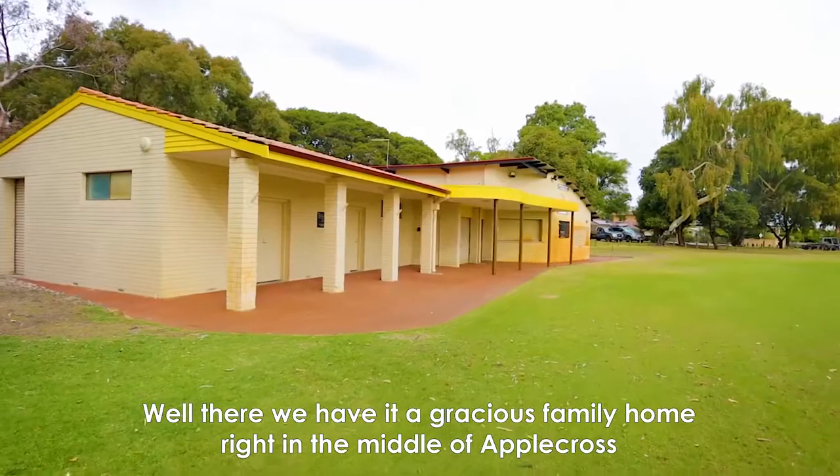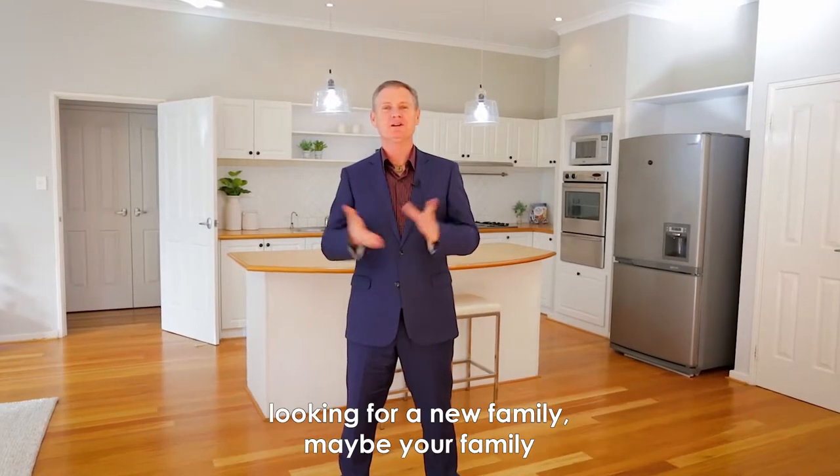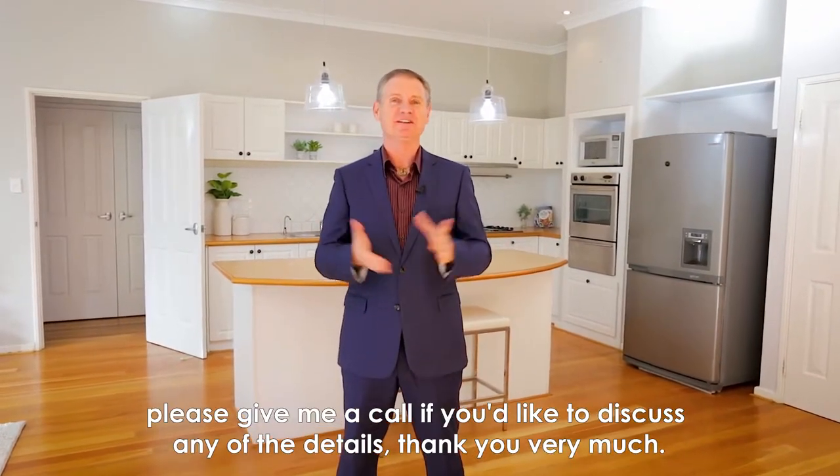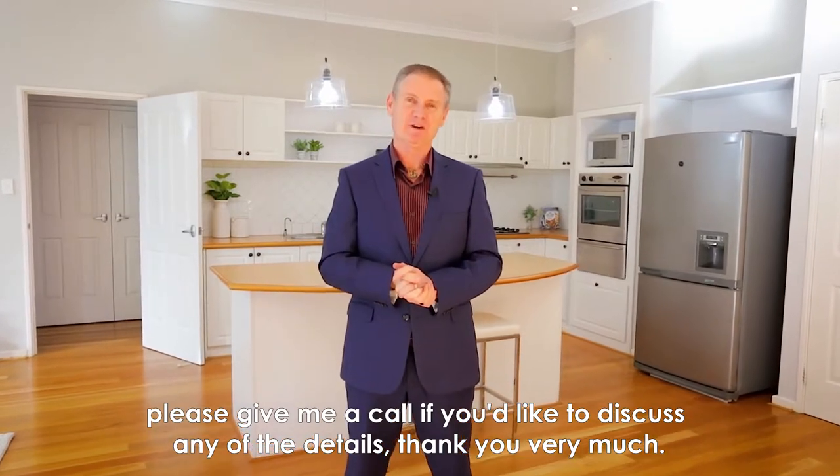Well, there we have it — a gracious family home right in the middle of Applecross, looking for a new family, maybe your family. Please give me a call if you'd like to discuss any of the details. Thank you very much.